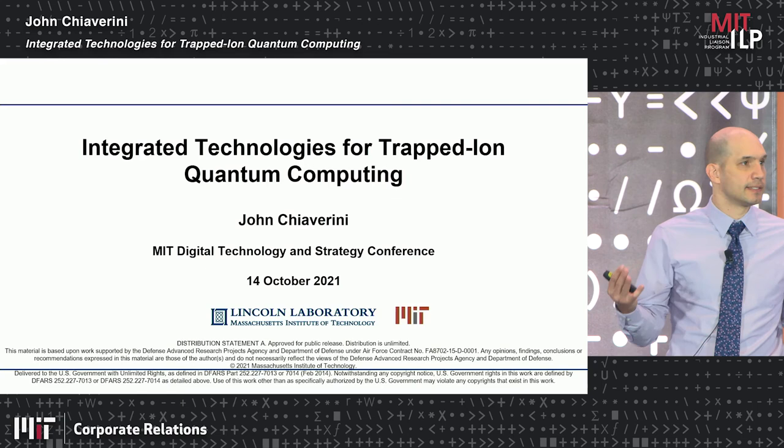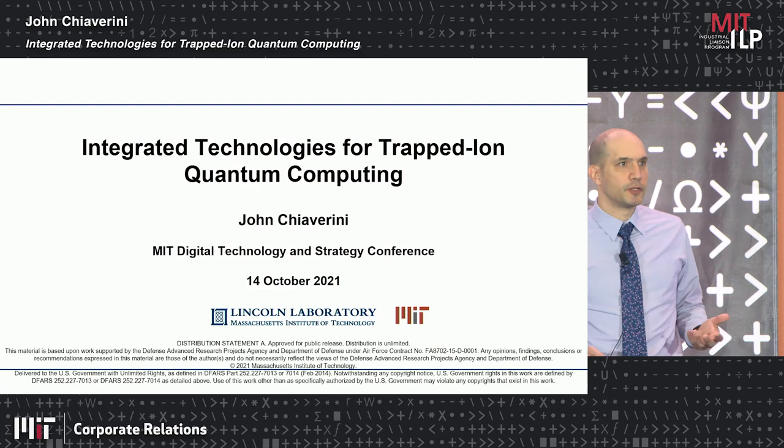These qubits are based on single atoms, so one great thing about them is they're all exactly the same — they're all identical. If we can isolate them very well from the environment, they can provide very good qubits.